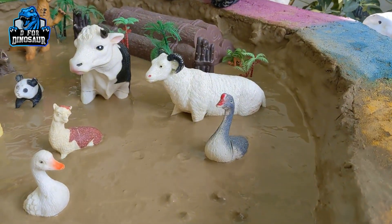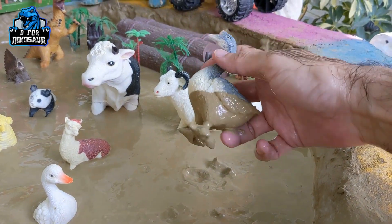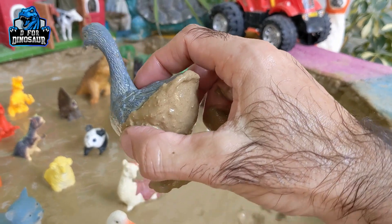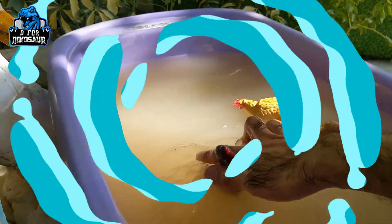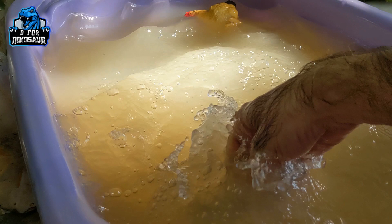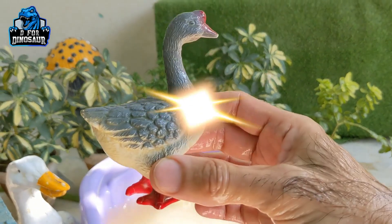And the next one we have is a goose — another very beautiful and cute farm animal. Goose is a very colorful and beautiful animal who can fly as well. Let's watch this goose.